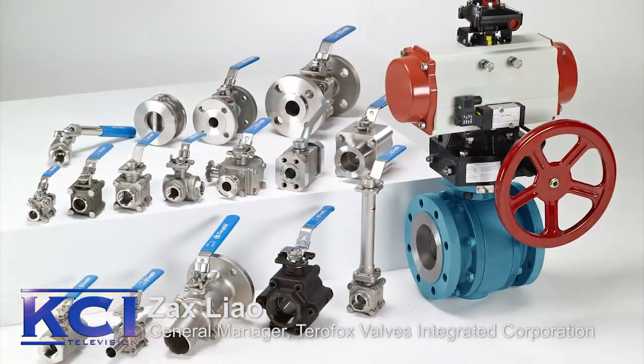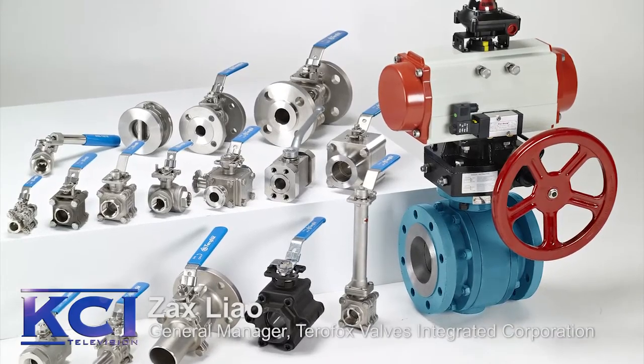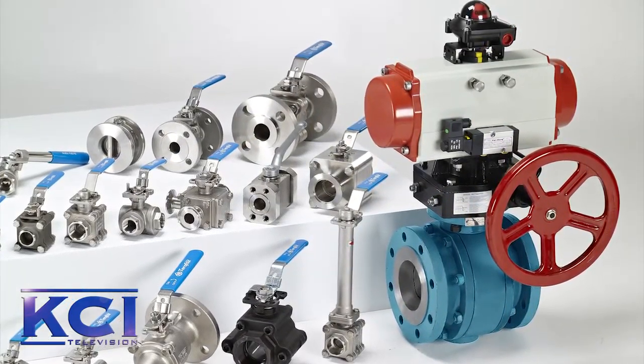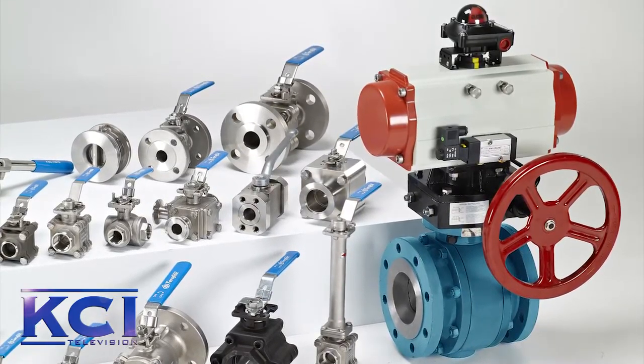I'm curious, what are the main products that TeraFox is manufacturing in Taiwan? Well, actually we are manufacturing in Taiwan and specializing in stainless steel ball valves such as metal-seat ball valve, titanium ball valve, cryogenic ball valve, and the V-port control ball valve.